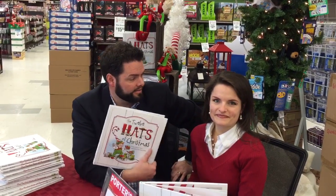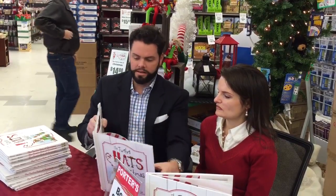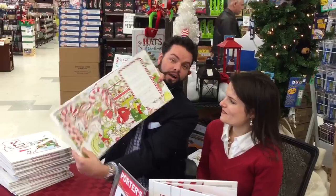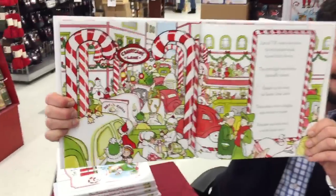We've got the next day in the 12 Hats of Christmas, and so where am I, Holly? Candy Cane Lane. That's one of the best. So Holly, as we mentioned before, is the illustrator. And you gotta — I don't know if you can see up close — but man, they are some amazing illustrations.